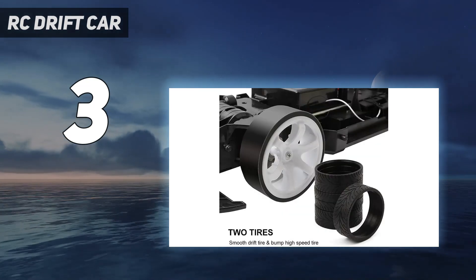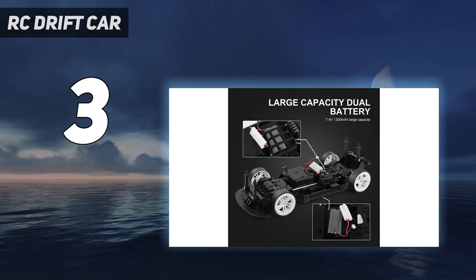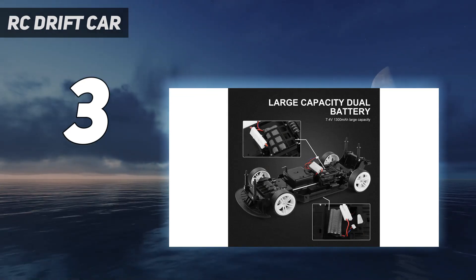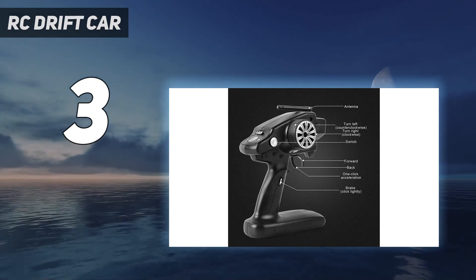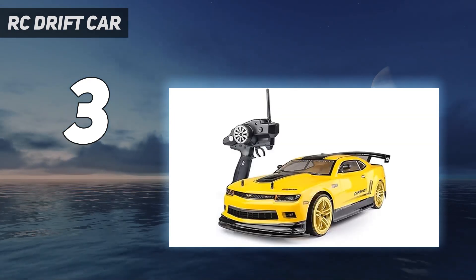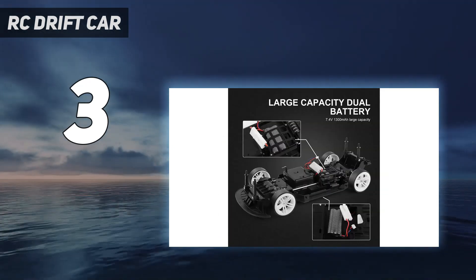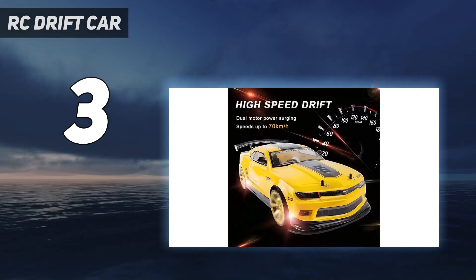The drift capability is a surprise considering it's a cheap toy. New drivers can perform figure-of-8 and U-shaped drifts in no time. Another neat touch is the working LED headlights, taillights, and sidelights. The car has full-function driving — forward, back, turns left, and turns right. Despite all its good points, remember that it's still only a toy-grade model.